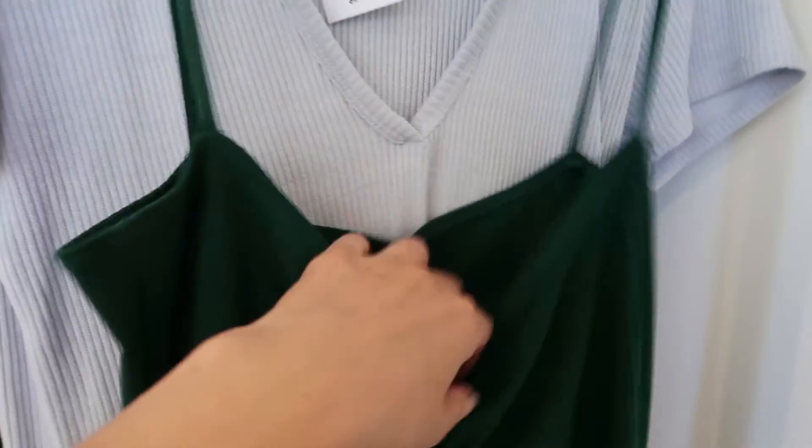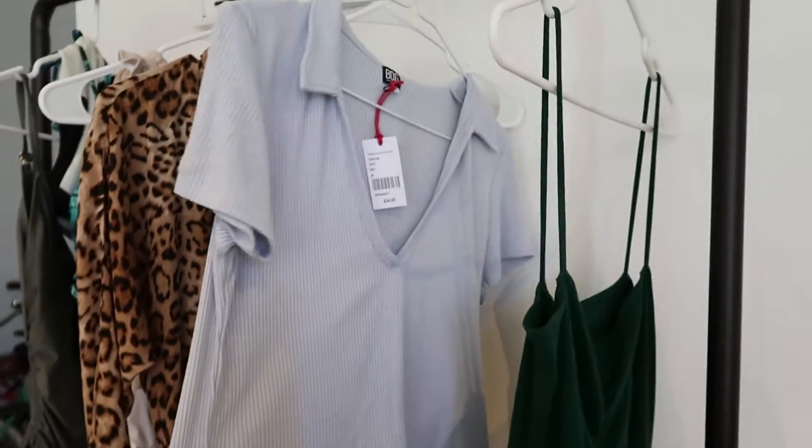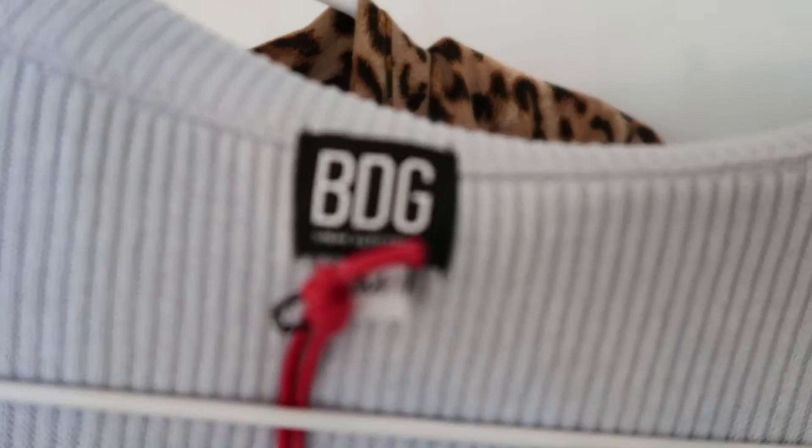The second item that I bought was this crop top — it says BDG Urban Outfitters, size medium, and it was $34. The third item that I bought was these Good American jeans, and I did a blog post about these actually — I was wearing the jeans with this blue crop top.